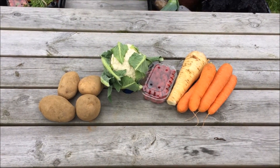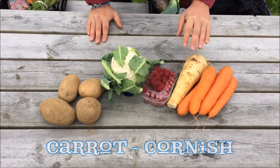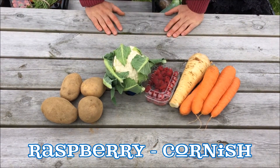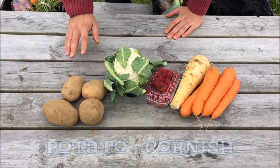This is the five pound box. In it there will be Cornish carrots, Cornish parsnip, Cornish raspberries, Cornish cauliflower, and Cornish potatoes.